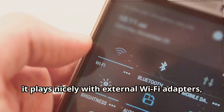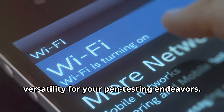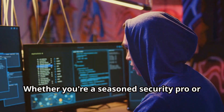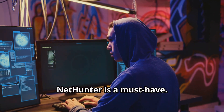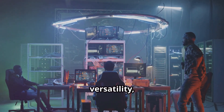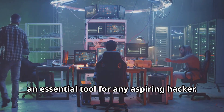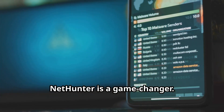NetHunter also plays nicely with external Wi-Fi adapters, giving you even greater range and versatility for your pen testing endeavors. Whether you're a seasoned security pro or just starting your ethical hacking journey, NetHunter is a must-have. Its combination of power, versatility, and a massive community of users makes it an essential tool for any aspiring hacker. NetHunter is a game-changer.